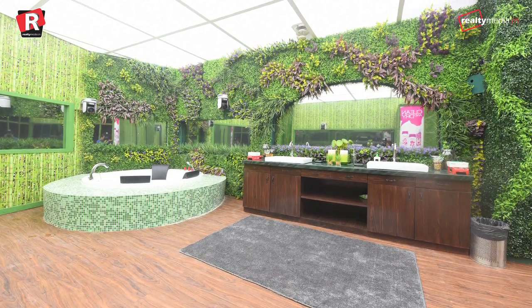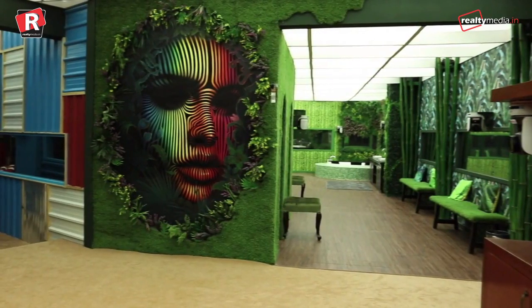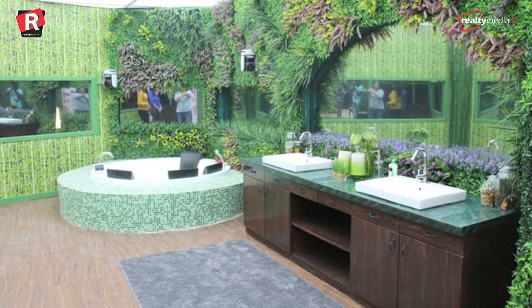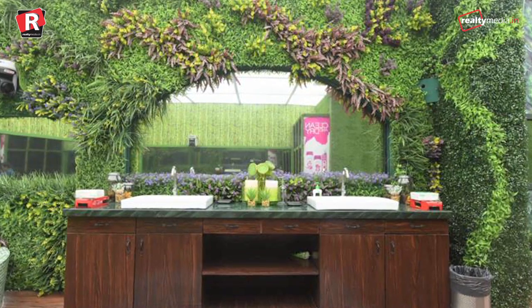The other greener place of this house is the washroom. Kumar made sure that the contestants get to see greenery inside the house as well, so a lot of artificial grass can be seen in the bathroom. The walls and floors are covered with flowers and bushy plants.